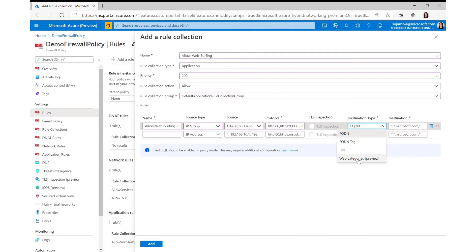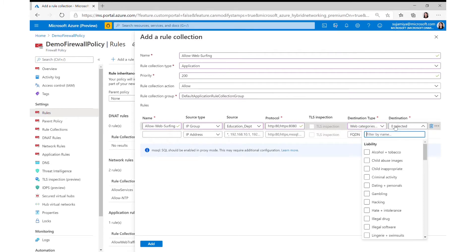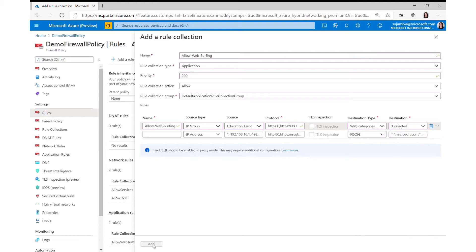Here in the demo you can see that you can add Web Categories as a destination type. When you select Web Categories, you'll see a dropdown of all the different web categories you can choose to allow or deny into your network. You can then pick example categories to add to your application rules.